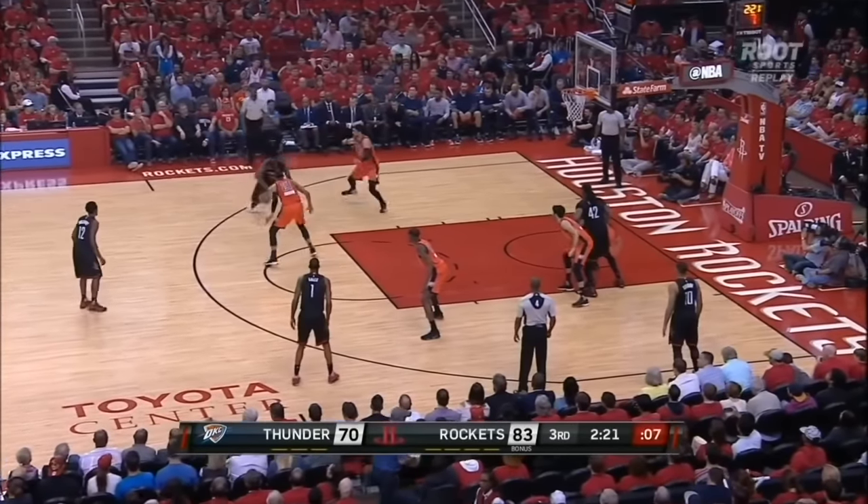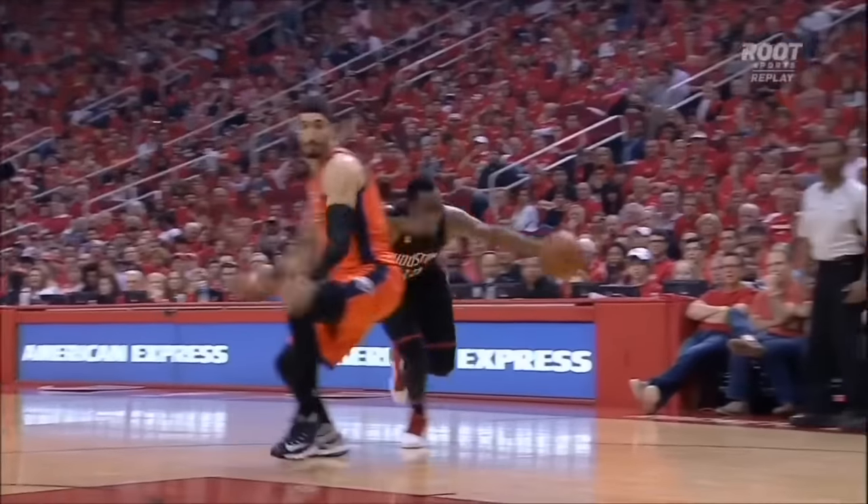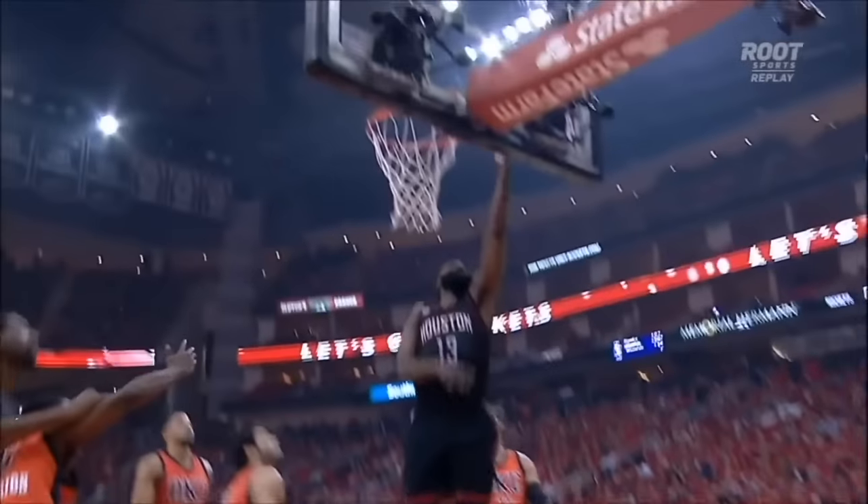Right on the shot clock for Harden. Steps back. Oh, he turned him around. And as Kander said, look, where did he go? Oh, what a move.